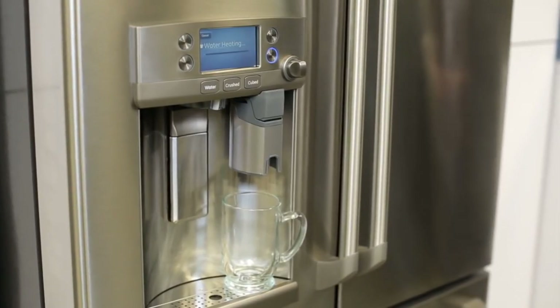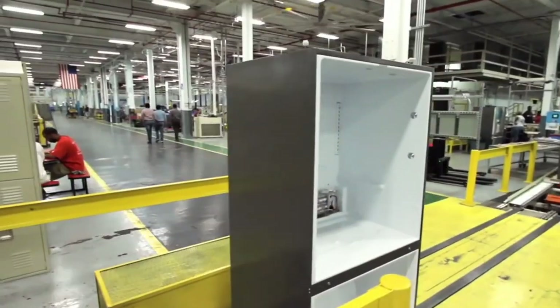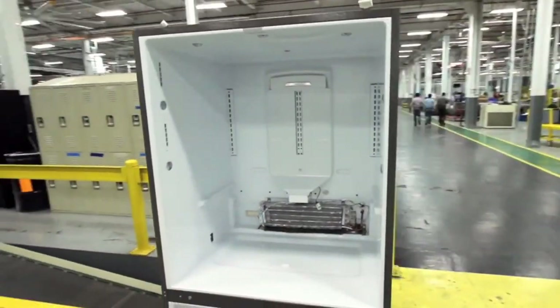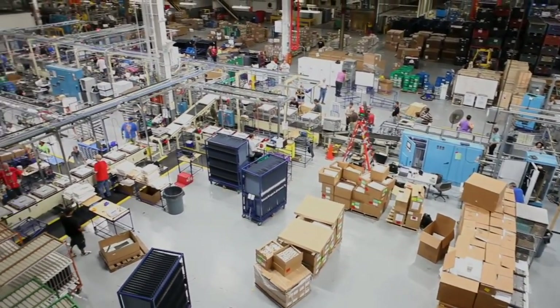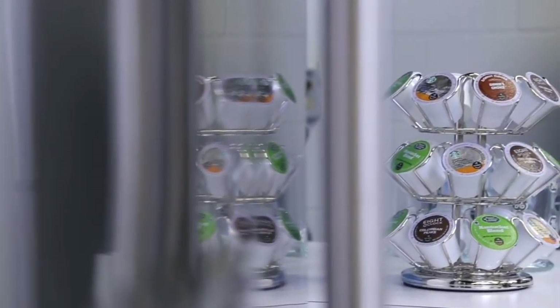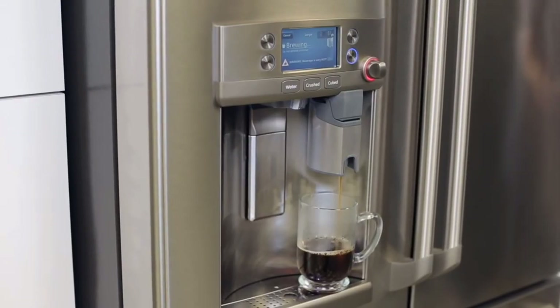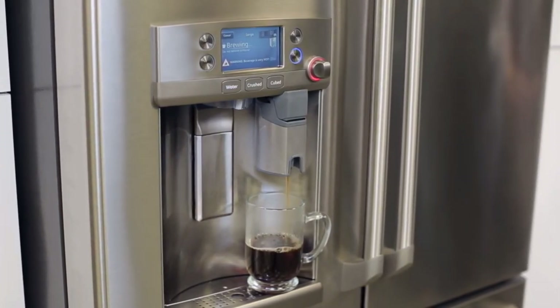Introducing the GE Café French Door Bottom Freezer Refrigerator with K-Cup Brewing System, made right here in Louisville, Kentucky. This is a revolutionary product that we're really excited to be launching — GE Innovation at its best. GE invented the hot water dispenser, and the evolution of that feature is the K-Cup Brewing System now available on our new GE Café French Door Bottom Freezer Refrigerators.